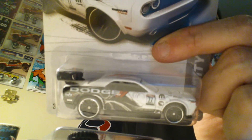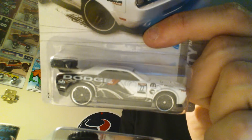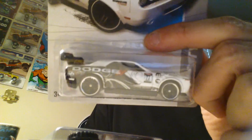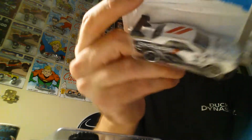Found my first Dodge Challenger treasure hunt — not my first treasure hunt overall, but the first one of these that I've seen. That is a super nice casting. I'm really impressed with that one — that's probably my favorite casting so far as a regular treasure hunt. The Dodge Challenger — pretty nice!